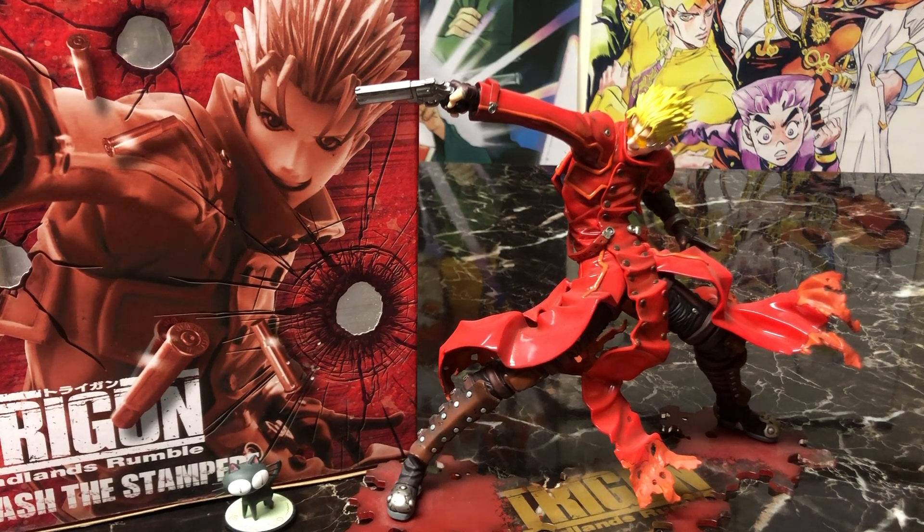Hey everybody, it's Mike and welcome to Chip Damage. Today's video is all about love and peace, because we are talking about Kotobukiya's release of Vash the Stampede from Trigun — particularly the movie Trigun Badlands Rumble.